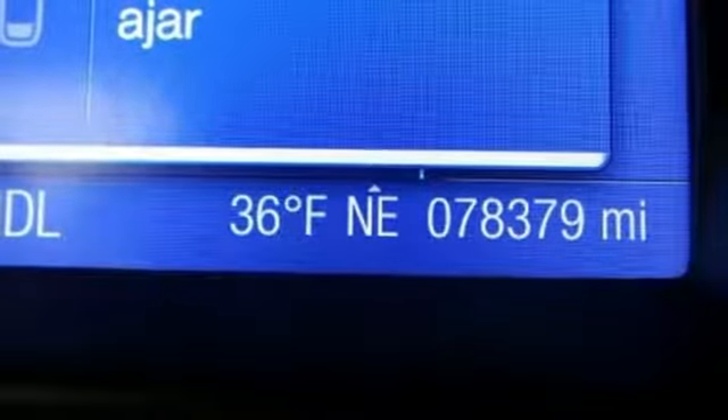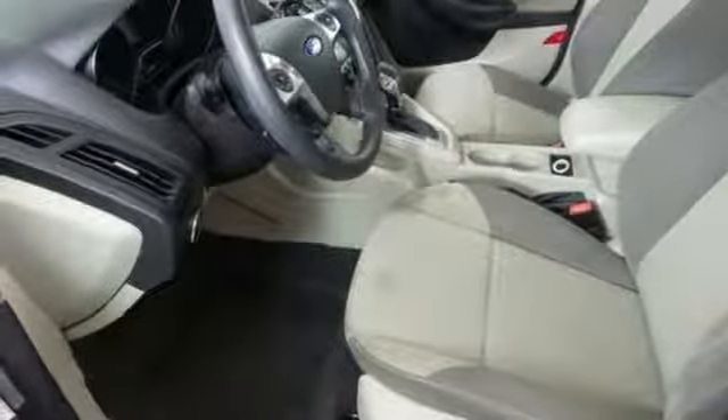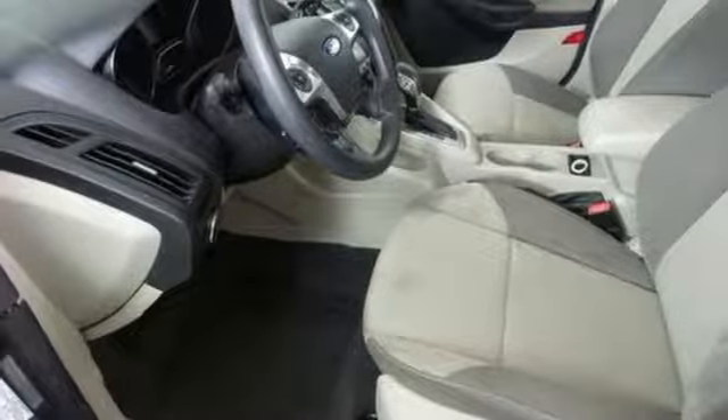Inline four-cylinder engine, active grille shutters, gas pressurized shocks, and wireless audio streaming.